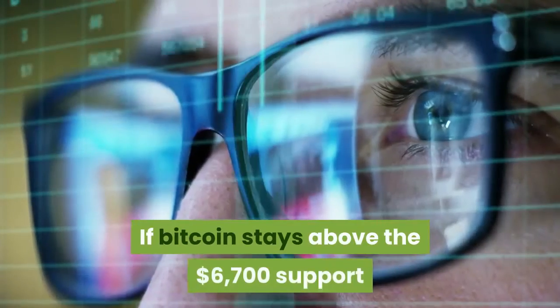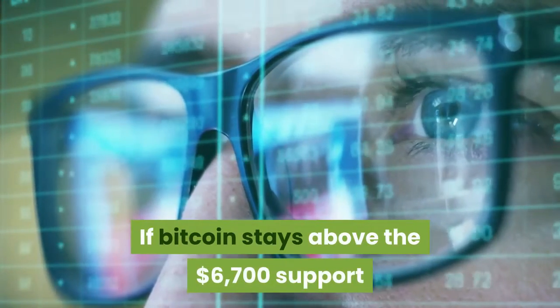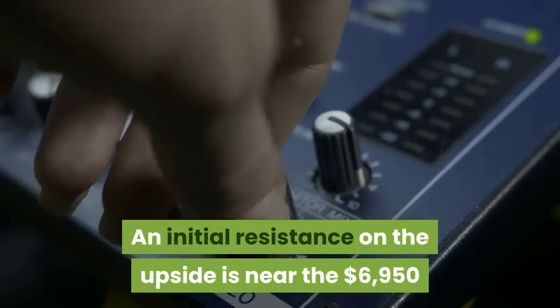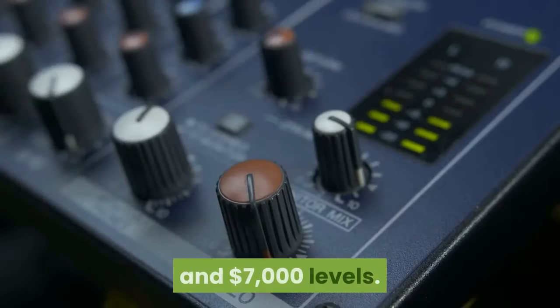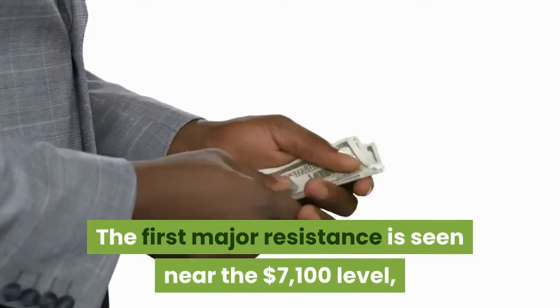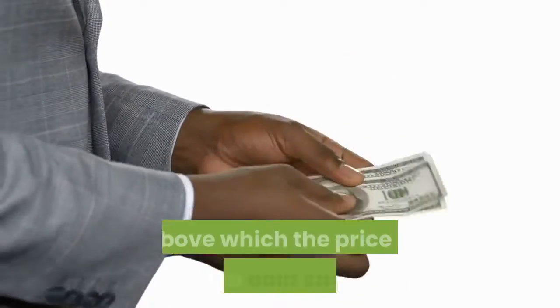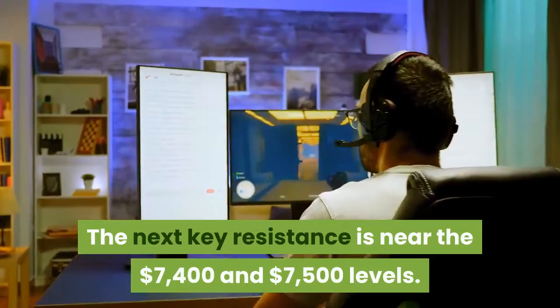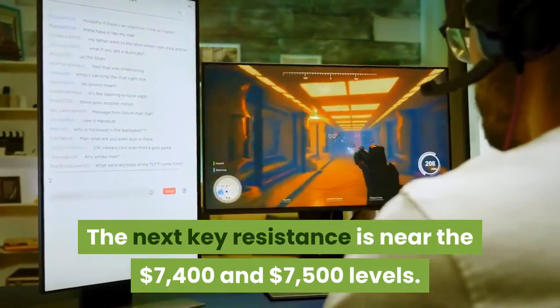If Bitcoin stays above the $6,700 support and the 100 SMA, it could start a fresh increase. An initial resistance on the upside is near the $6,950 and $7,000 levels. The first major resistance is seen near the $7,100 level, above which the price is likely to gain strength. The next key resistance is near the $7,400 and $7,500 levels.